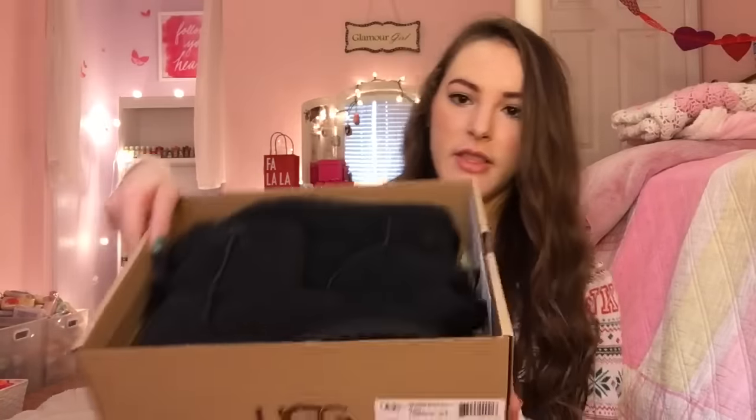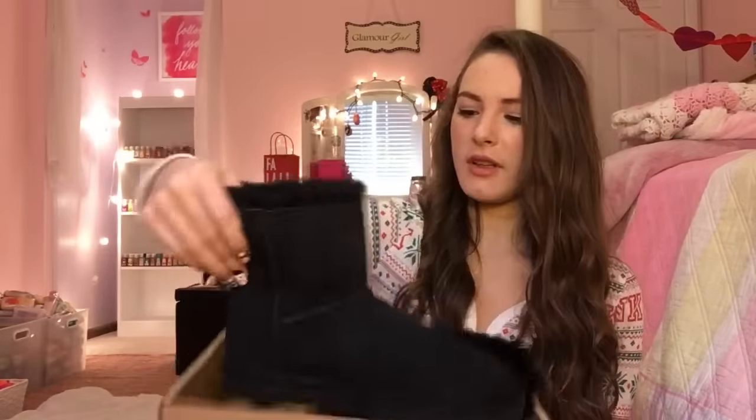Then I got these Uggs - they are black and they are the Bailey Bow ones. They're the shorter style, so I really, really like these.